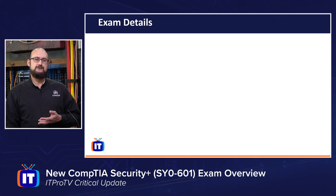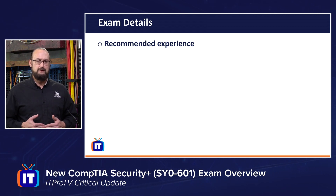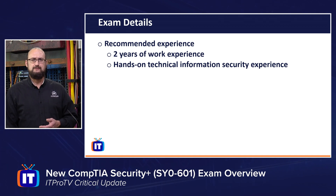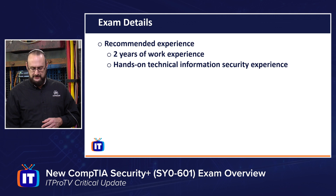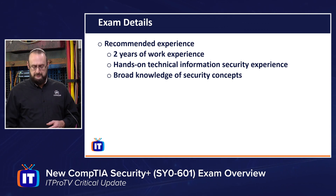Some other exam details you need to be aware of is the recommended experience. Before I tell you what that is, I don't want anyone who doesn't have this experience to be disheartened or swayed against sitting this exam — you can backfill it with hands-on lab experience. The recommended experience is two years of work experience, specifically in IT systems administration with a focus on security, along with a fair amount of hands-on technical security experience. But again, this is recommended, not required, though you will need a broad knowledge of security concepts.